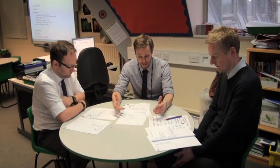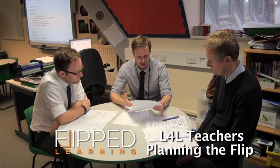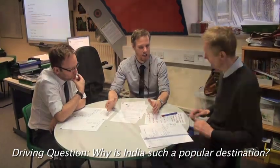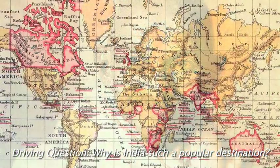For our India project planning, I've been assigned a task on Gandhi. Our driving question is: why is India such a popular tourist destination? Gandhi is a central figure to India, so I just want to make sure we get something in there on Gandhi and the effort he made to separate India from the British Empire.